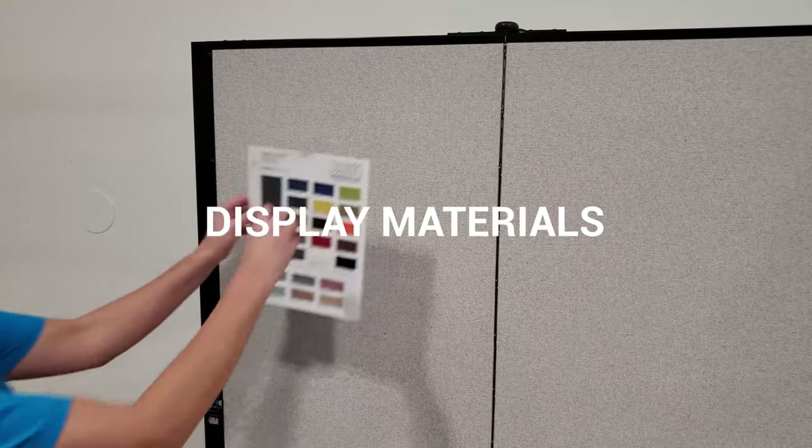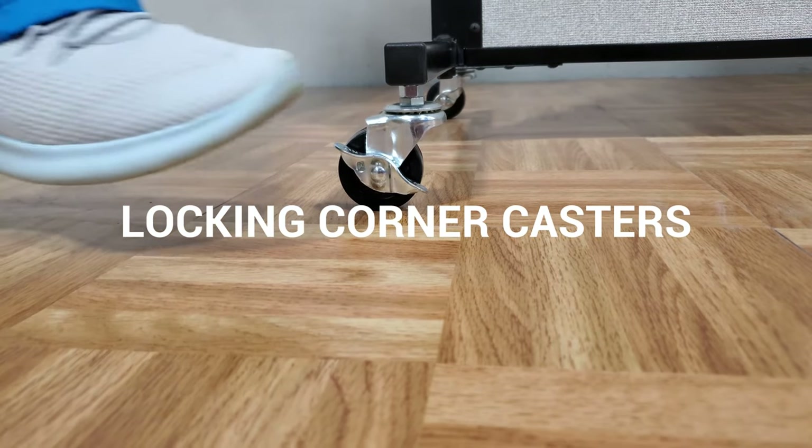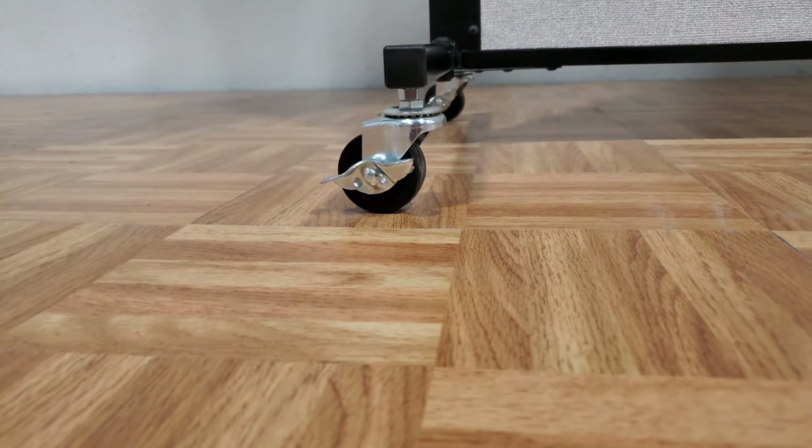Tackable fabric panels allow for hanging up signs and other display materials. Secure the divider in place using the locking corner casters. Secure the angle of the divider with the position control hinges.